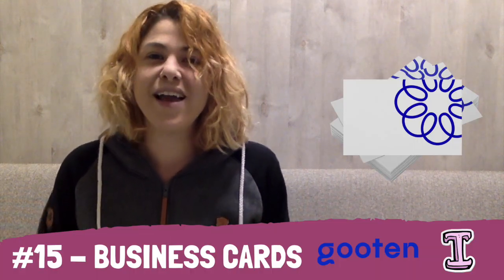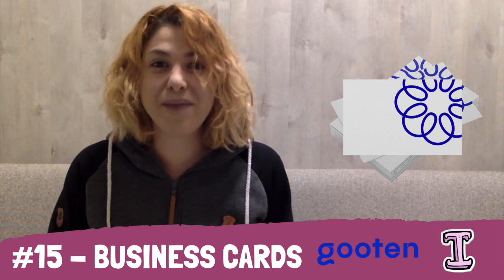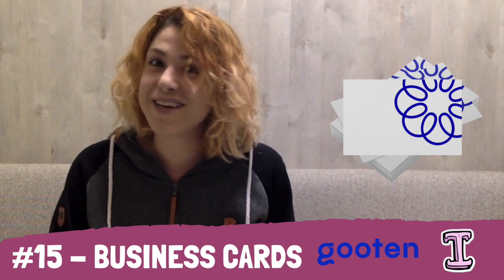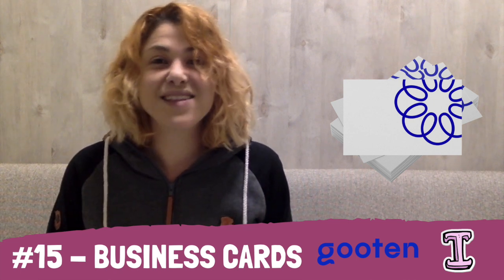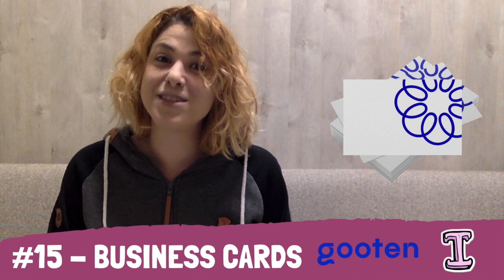At number 15, I have a product I'm pretty sure you wouldn't have guessed: Business Cards by Guten. This platform allows you to manufacture a bulk amount of cards in business card style, so you can actually open an Etsy shop for branding and sell physical business cards to people — not just sell business card designs, but the cards themselves.